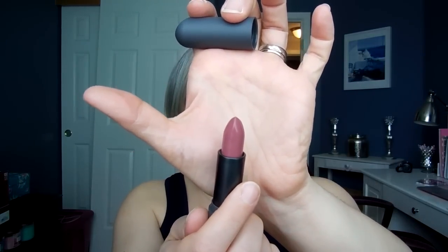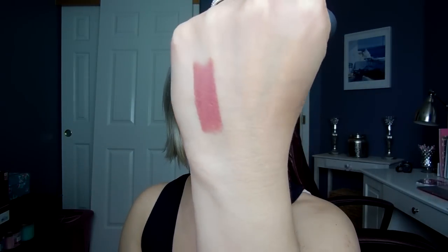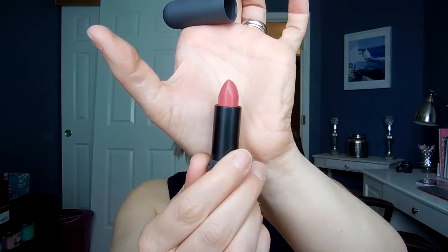I'm going to give you guys some swatches. I'll start out with Sake. Sake is a beautiful mauve shade — you can see how opaque that is. When you apply these on your lips they don't skip and they don't accentuate any texture you may have on your lips. This here is Fig. Fig is just a beautiful springy, pretty rosy pink.